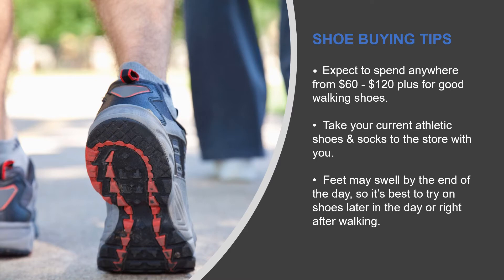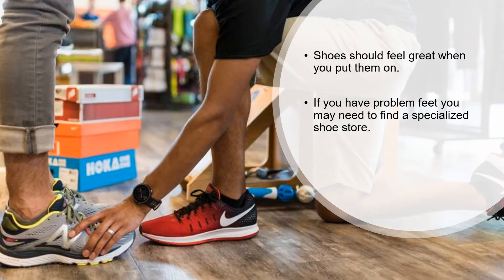Also be sure to bring your socks with you — the ones that you will wear while walking. That way, when you are trying on your shoes, you will have the right thickness of socks. Don't buy shoes you hope will wear in over time. If they don't feel good right out of the box, they aren't the right shoes.